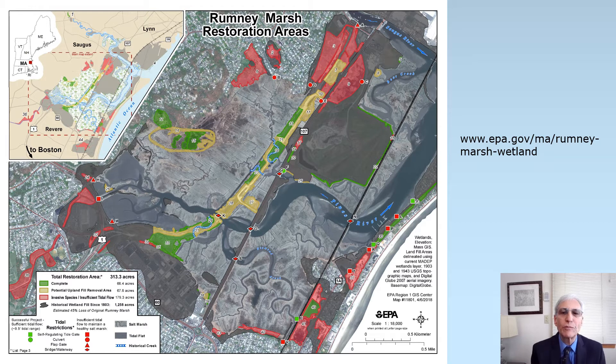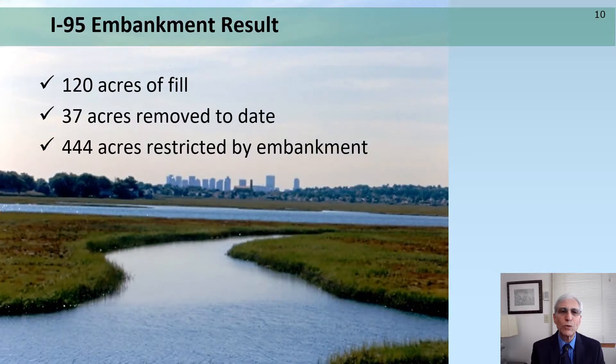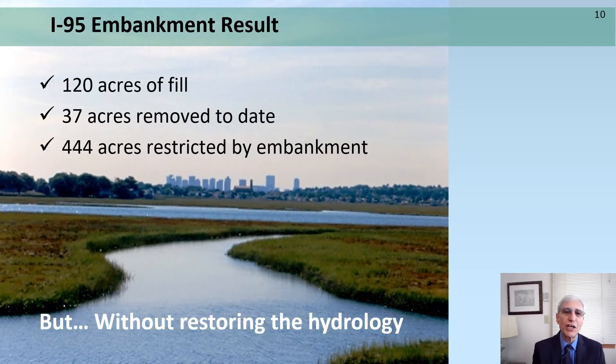In green are areas of completed restoration projects. To date, we've achieved about 66 acres of restoration throughout Rumney Marsh. The embankment fill represents approximately 120 acres of impact to Rumney Marsh, and to date we've removed about 37 acres. There's a lot more that can be done, but in particular, we have not addressed the tidal restriction associated with the embankment, which only has one opening at the relocated Pines River crossing. 444 acres are affected by this abandoned highway embankment.